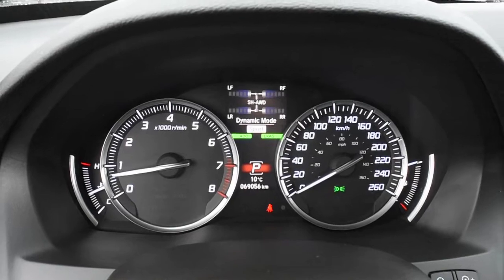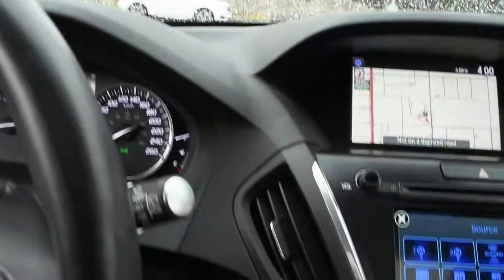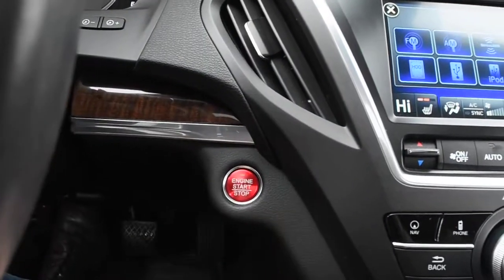Now, fully serviced, the odometer currently sits at 69,056 kilometers. Down below here, you do have a nice push start ignition.